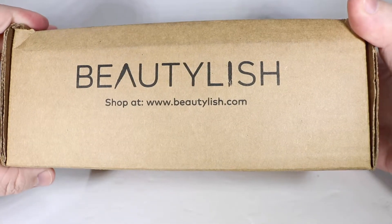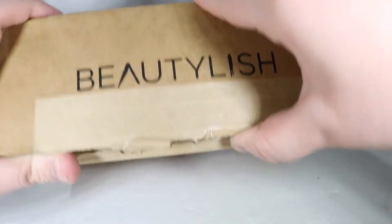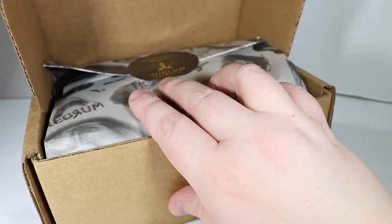Hey guys, I just made my first ever Beautylish order, and the packaging was so nice on the inside. I stopped myself to do an unboxing, even though it's a really small, just two-lipstick order. But I don't know — I screwed it up.